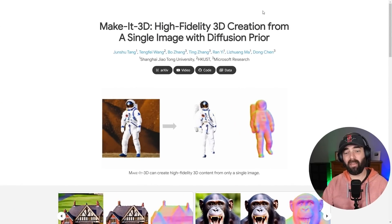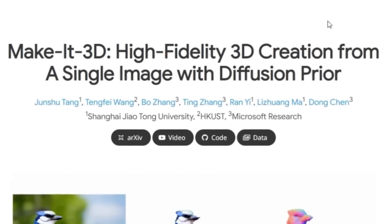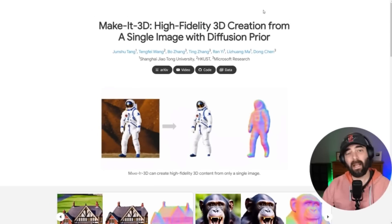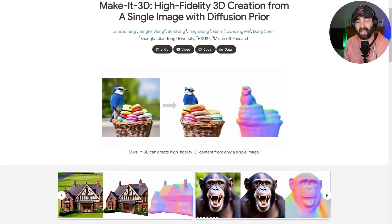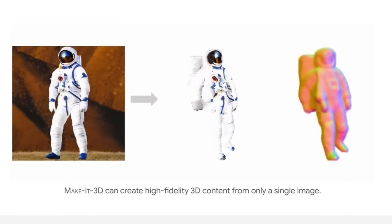The first thing I want to show you is this research paper that recently came out called Make It 3D — high fidelity 3D creation from a single image with diffusion prior. Basically what that means is that you can take a 2D image and this will convert that 2D image into a 3D object. There have been a few Google Collabs and Hugging Face spaces where you can upload an image of a person and it tries to make that person 3D, but there hasn't been much in the way of making objects 3D yet.